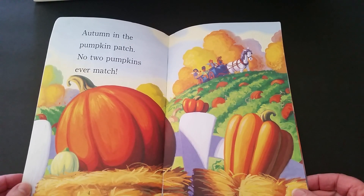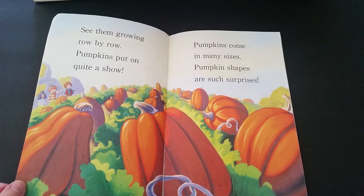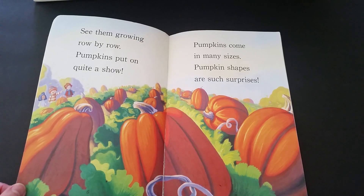Autumn in the pumpkin patch, no two pumpkins ever match. See them growing row by row? Pumpkins put on quite a show. Pumpkins come in many sizes. Pumpkin shapes are such surprises.